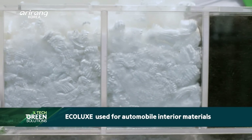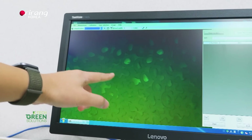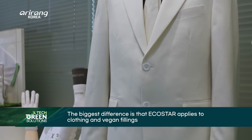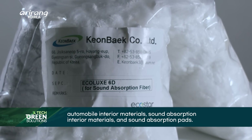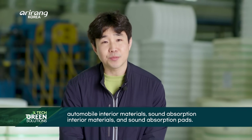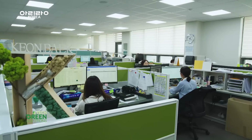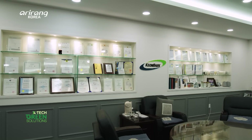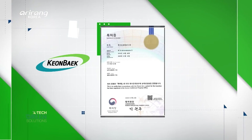EcoLux, a unique invention by Conbeck, is a lightweight functional fibre possessing advanced sound absorption and insulation. Conbeck has built up its competitiveness through R&D, focusing on improving the quality of recycled polyester fibres and diversifying their applications. The company's efforts and achievements have led to certifications from domestic and international institutions and companies, and active expansion into international markets.